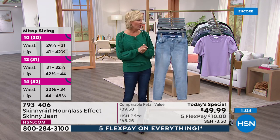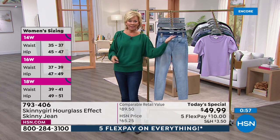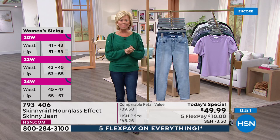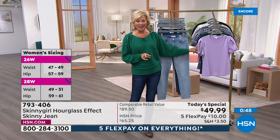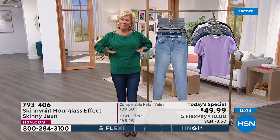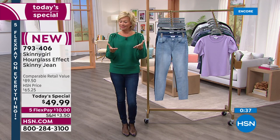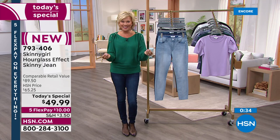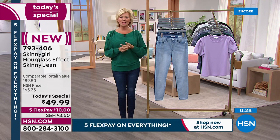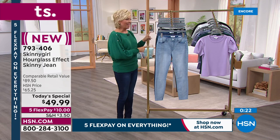The t-shirt has an hourglass effect — it cinches you in at the waist because of the puff at the shoulder, which is a little designer trick. Item 793-406 is our new star of today — one day only opportunity at this price for this jean.